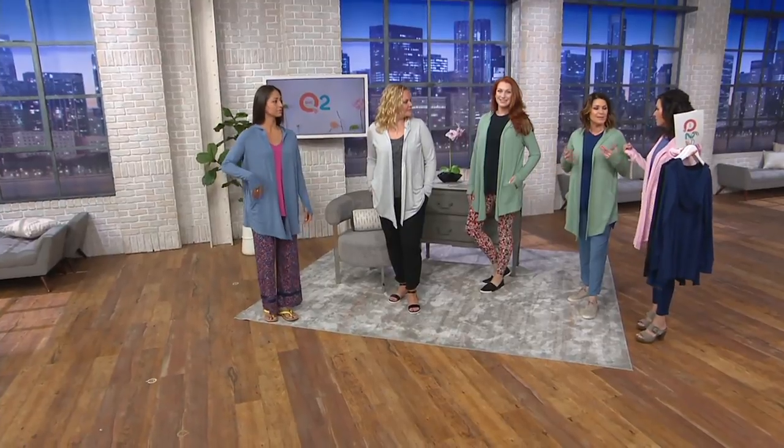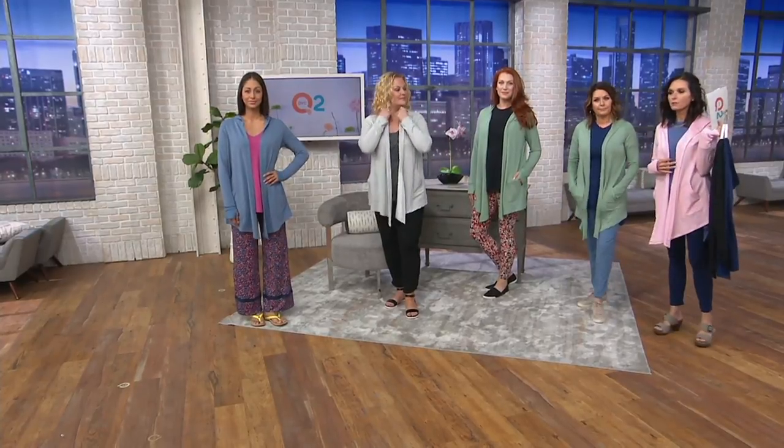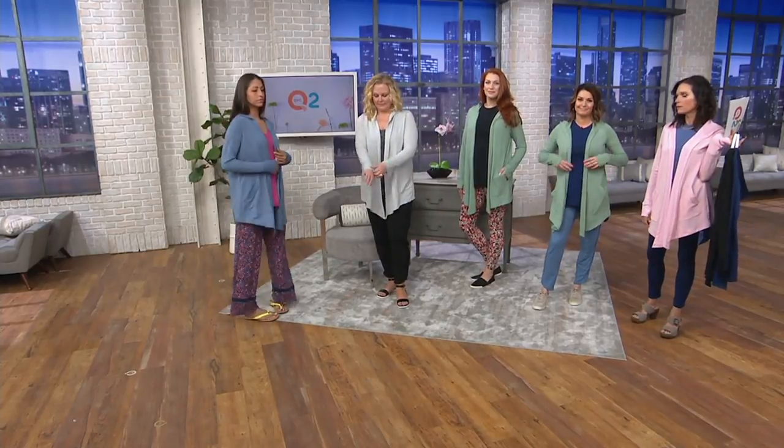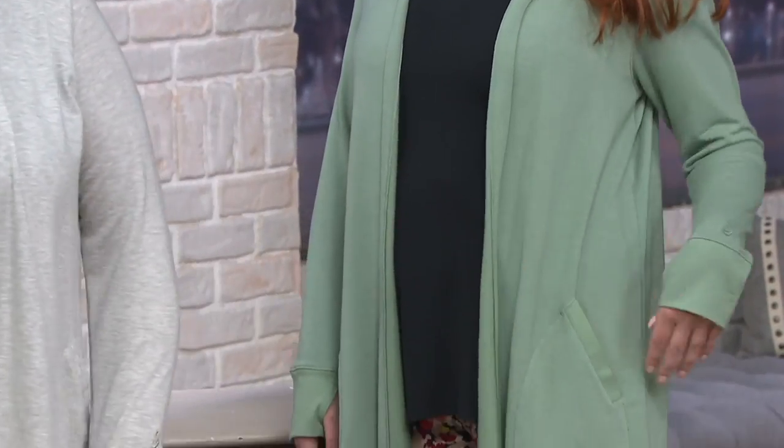I'm in the extra small here, and I'm normally extra small to small. With no buttons or closures, it's kind of easy to find your size. In QVC sizing I'm usually double extra small on top, and I've got an extra small on and it fits exactly as it should — the shoulders are good and I'm not being overwhelmed by it. For those of you who do extra small in QVC sizing, go to extra small in this. Everybody else, stay pretty much true to size.